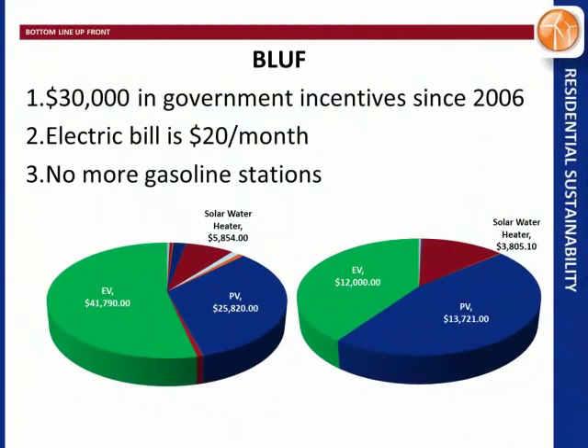Bottom line up front: the government gave me thirty thousand bucks since 2006. My electric bill is twenty bucks a month and I don't stop at gas stations. The chart on the right is how much money the government gave me, and the chart on the left is what I paid for those incentives.